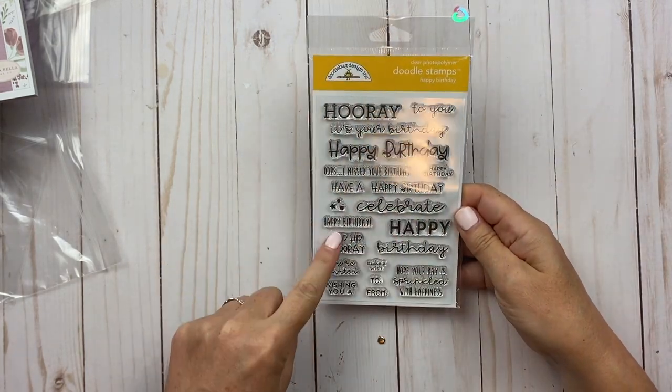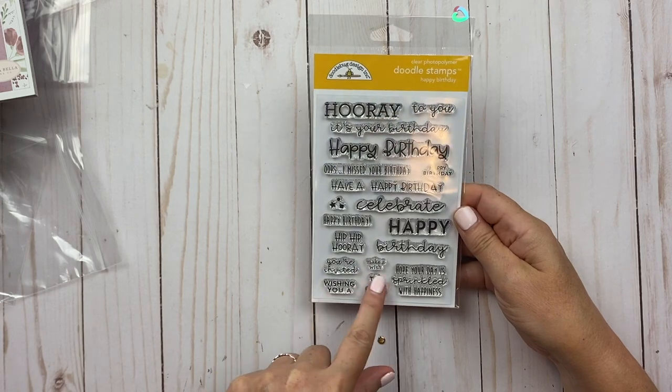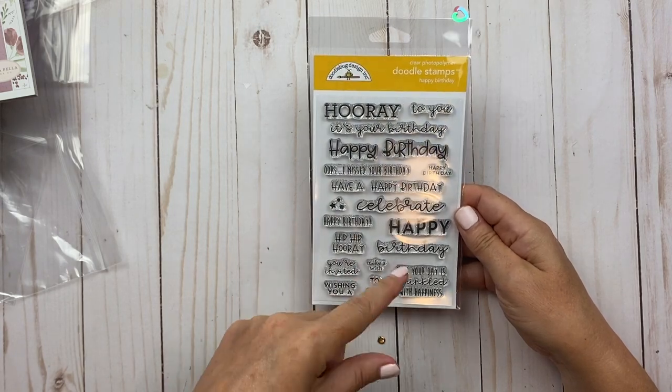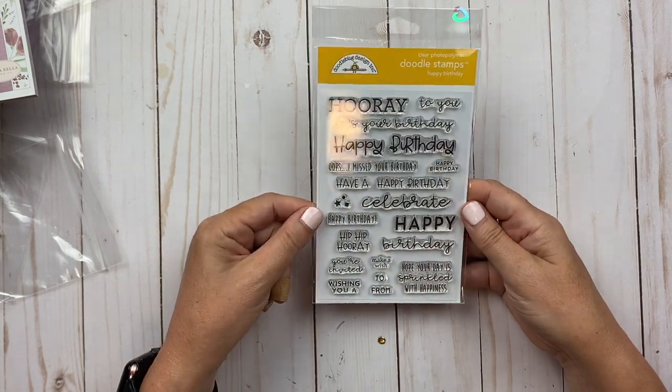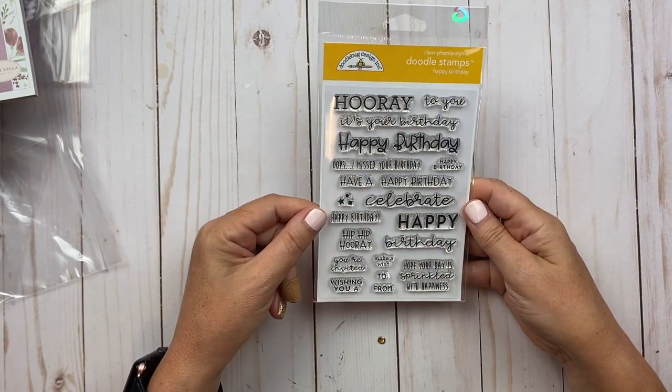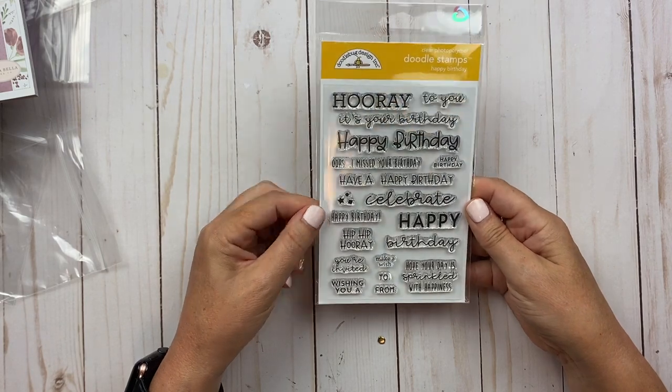Then I found a doodle stamp and I love the Hooray on it. It has different birthday sentiments — the one I have now only has a few birthday options, so I wanted to get a different variety of ways to say Happy Birthday for my cards. So I got that.